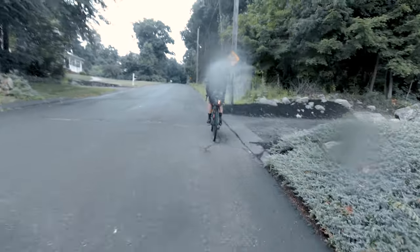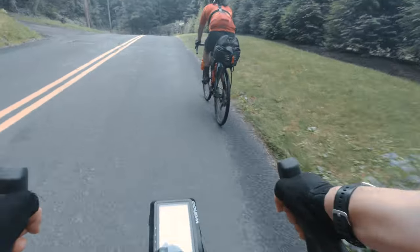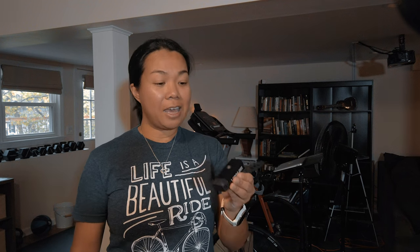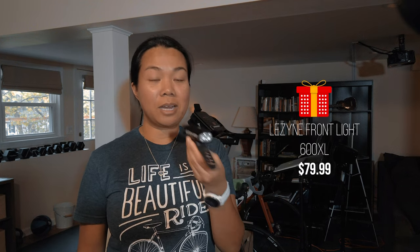Now we're nearing the $70 to $80 range, and for that I have lights. Lights are one of the most important things to have on your bike in order to be seen by motorists. I never ride without lights because I often wear dark cycling clothing, and as a motorist myself it's really hard to see someone in dark clothing without lights. I have here a Lazine front light — the 600XL — which has many different settings and is very bright. I prefer fast flashing lights because it's easy for motorists to see me, especially when they're turning into a street or driveway as I'm coming down a hill.